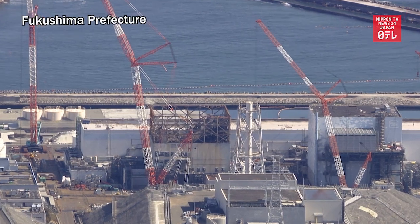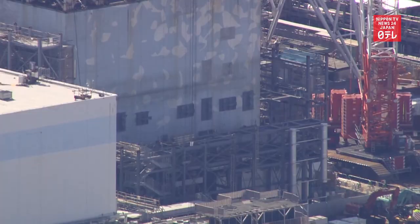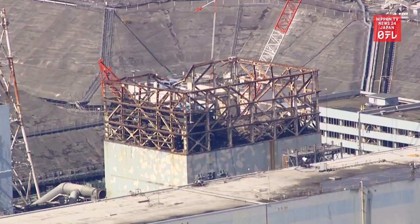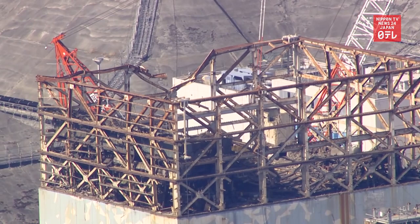Tokyo Electric Power Company released photos of its remote-controlled robot survey inside the No. 1 reactor at the Fukushima Daiichi Nuclear Power Plant. Since February 2022, the plant's operator has been using the underwater robot to check the situation inside the unit's containment vessel. The move is in preparation to remove melted fuel debris from the reactor as part of decommissioning the plant.